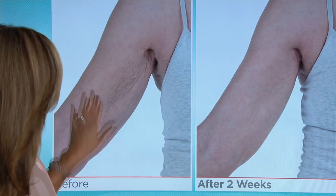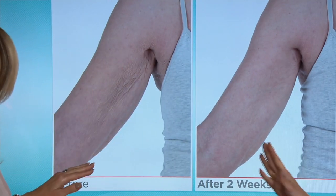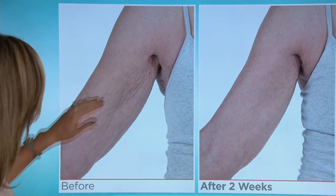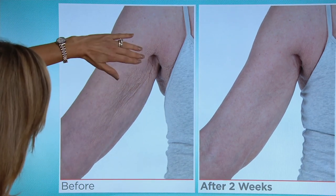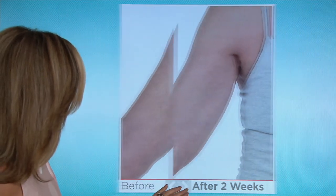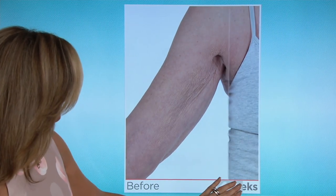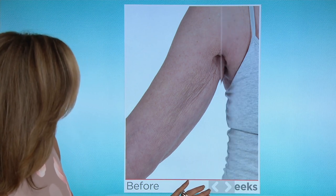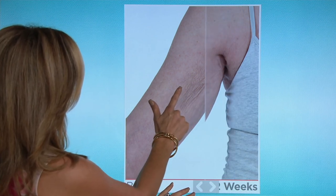Now this is where a lot of women say they don't really like to show the back of their arms anymore. You can see the problem — this crepe paper look going from the armpit down to the elbow. She's used this every single day as directed, both components, for two weeks. And this picture was taken after two weeks of use. Do you see? Oh my gosh, already.